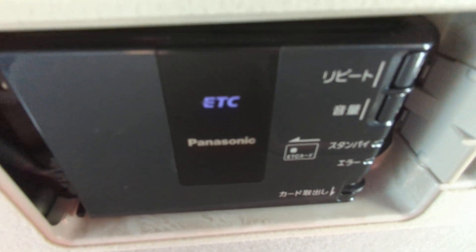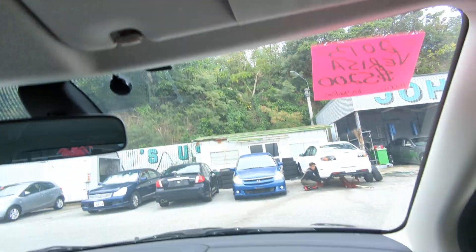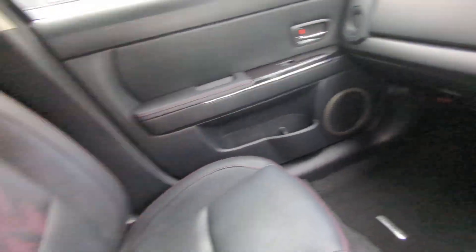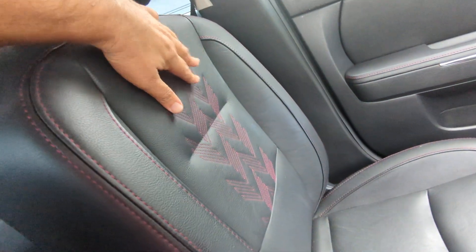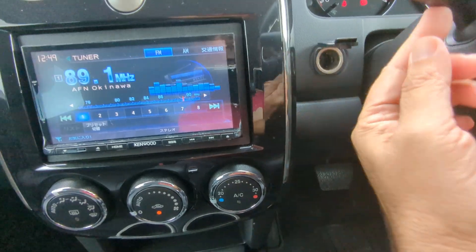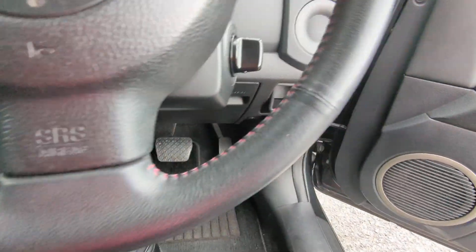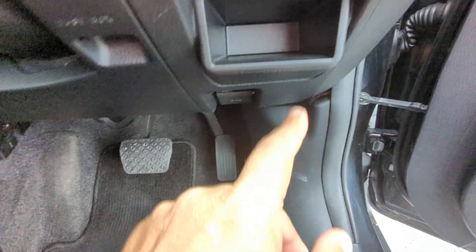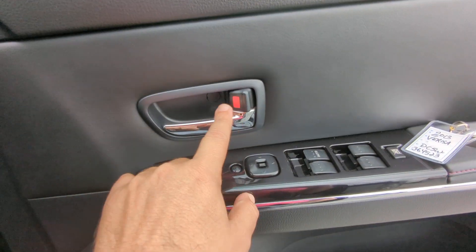This up here is your ETC reader — the electronic toll collector. This works like an EZ Pass in the States if you're able to get the card for it for the expressway. Being a 2013, this does have a different interior on it — very nice stitching, a little pattern over here. And over here you do have your power outlet. Let's open the door — you have just a little compartment here made for some coins or whatnot. Underneath that you have your hood release, and on the floor you have your gas cover release. On the door panel you have your mirror, window, and door lock controls.